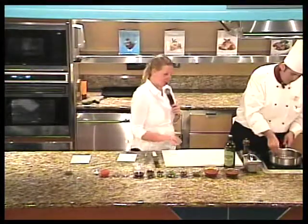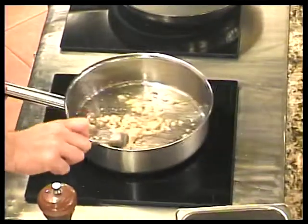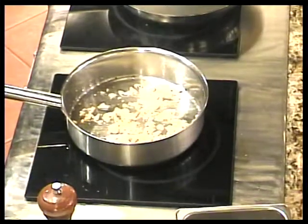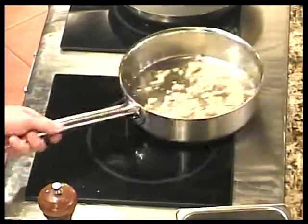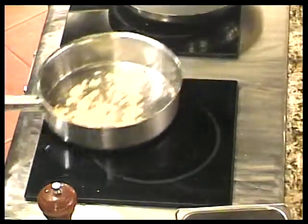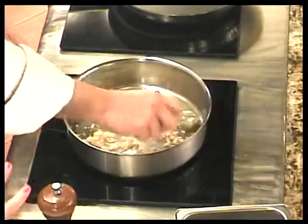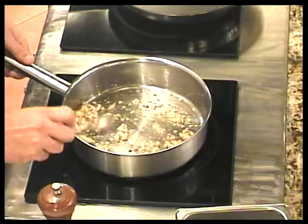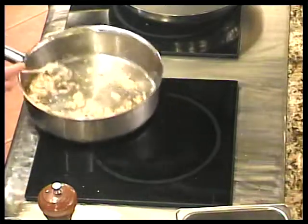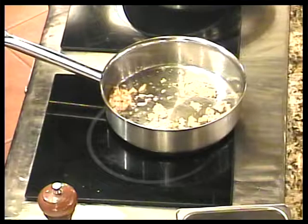We have some garlic and onion. We're starting with that, and you have to turn the heat down when you put the garlic in — because we don't want to burn the garlic. When you start the onions and garlic and want them to become clear and translucent, you want to sweat them. You don't want them to turn brown and caramelized.